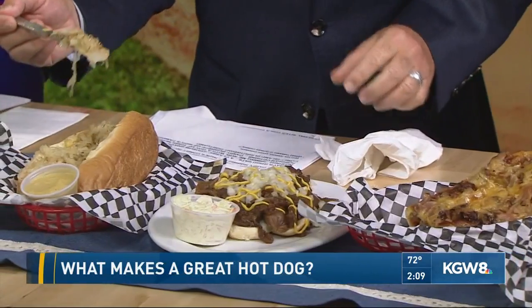The bun has to be perfection as well. Where do you get the buns? Portland French Bakery — a local bakery. A good bun.